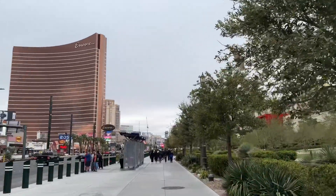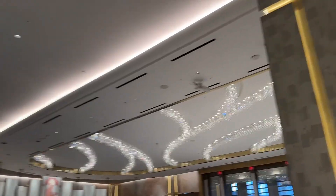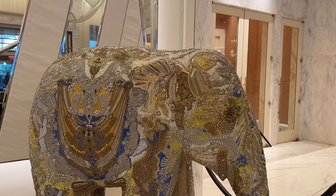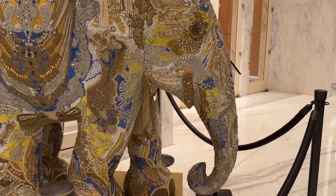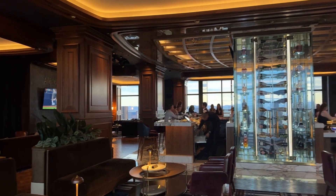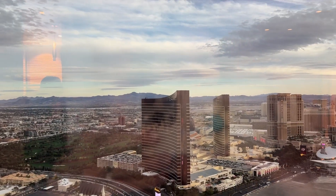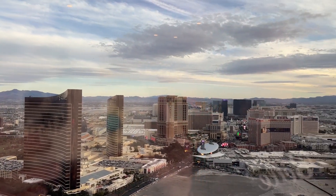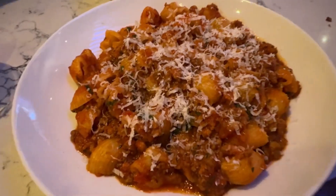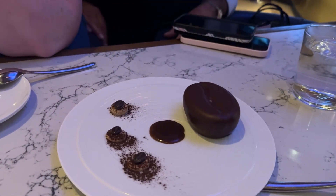Welcome to Vegas! My friends and I stayed at the Resorts World, way down on the Strat end of the strip. It's really beautiful inside — we were in the Conrad Tower with lots of beautiful art, including a cool beaded rhinestone glitzed-out elephant in one of the lobbies. Our first night we checked out the Ale Lounge on 66, which has breathtaking views of the valley and the strip. Then we had dinner at Brezza — I got the bolognese and the deconstructed tiramisu for dessert. It was absolutely delicious.